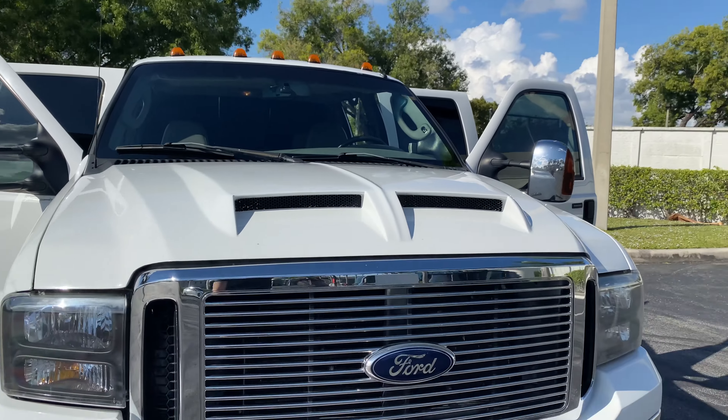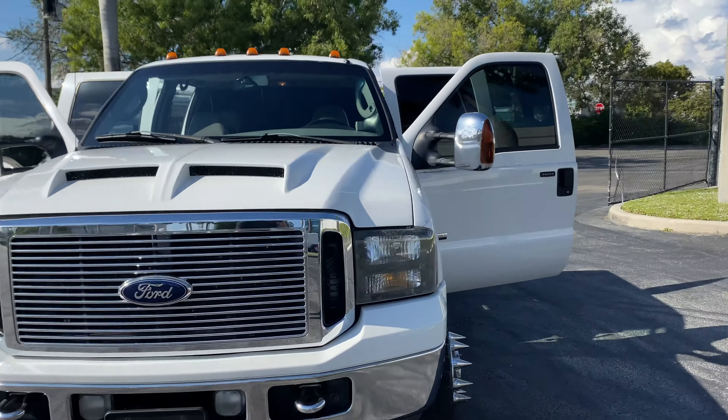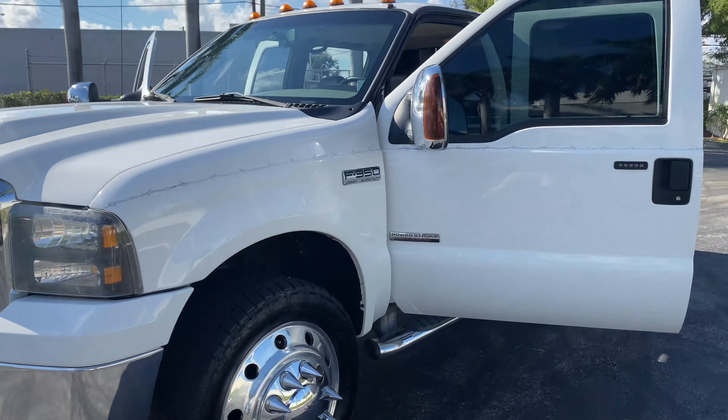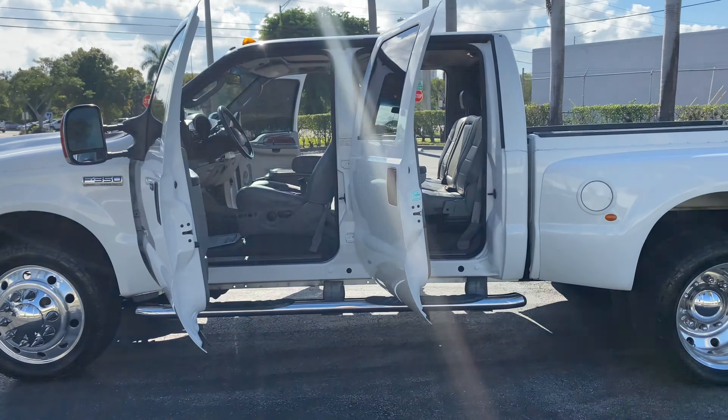Go ahead and start this thing — I'll open the hood for y'all. It's a really nice hood also.